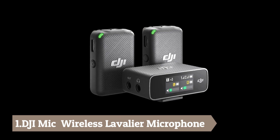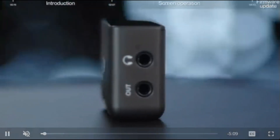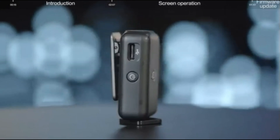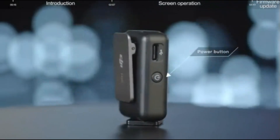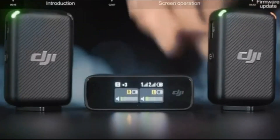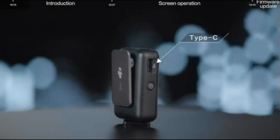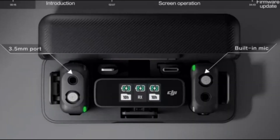Number 1: DJI Mic Wireless Lavalier Microphone. This is a highly portable and easy-to-use storage device that comes with a pre-linked, charged, and securely stored receiver and two transmitters. With a maximum transmission range of 250 meters, this device is perfect for outdoor recording, vlogging, and live streaming in open and unobstructed environments. You can rely on the DJI Mic for up to 15 hours of battery life, with 5.5 hours from the transmitters and 5 hours from the receiver. The magnetic attachment allows for discreet and flexible use, enabling you to attach it to clothing or other objects for coordinated recording.